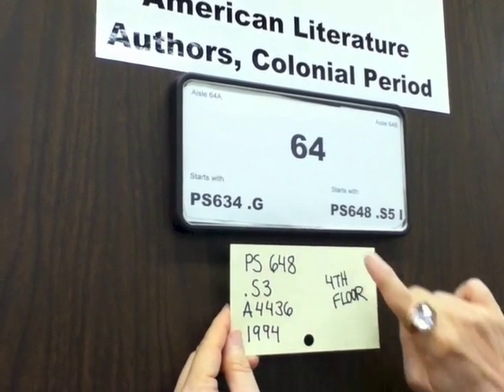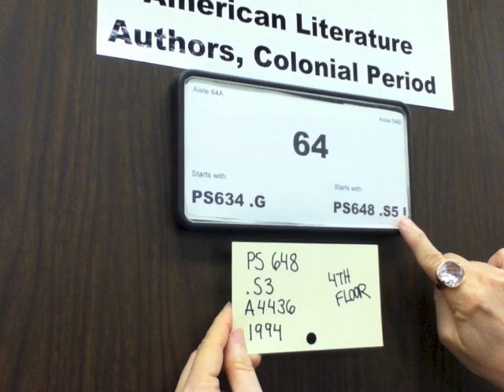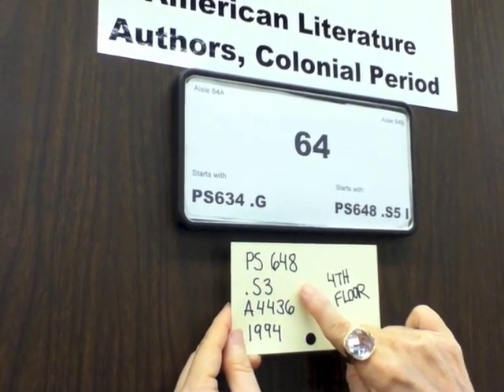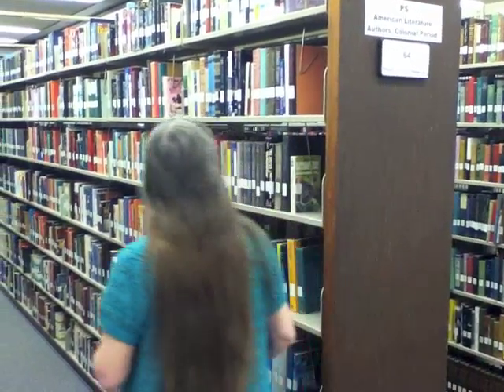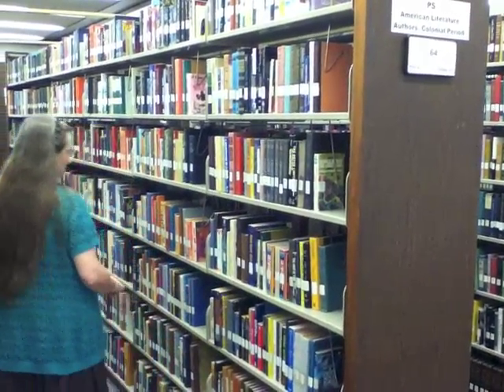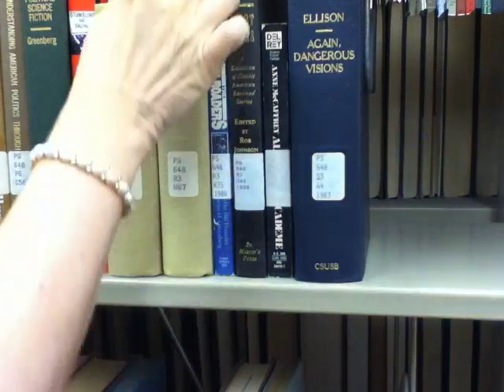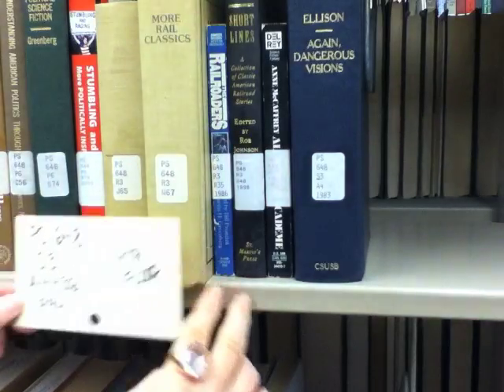Here we are at PS634G to PS648S, and so that's telling me I need to look on the left-hand side of this bookcase. Down the aisle — I found PS648, and now I need to look at the next letter.